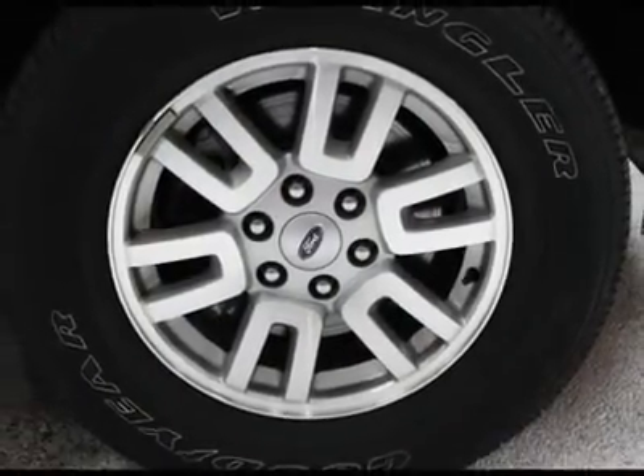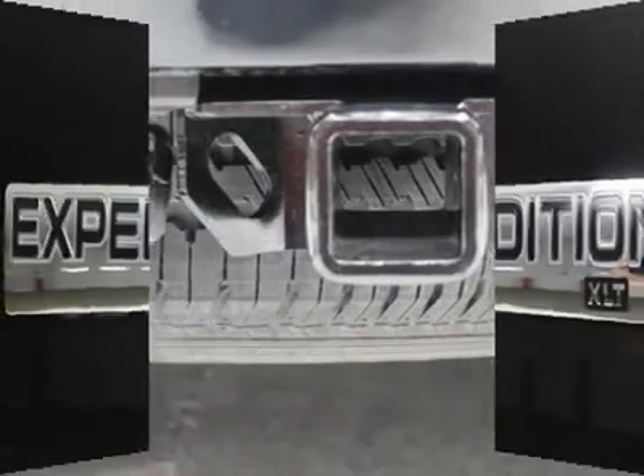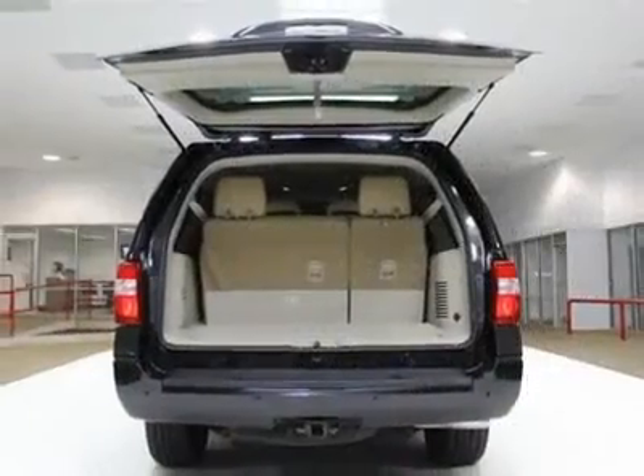Trailer sway control, skid plates including front, double wishbone front suspension, multi-link independent rear suspension, and a PWR variable-assist steering. Come in for a test drive and see this for yourself today.